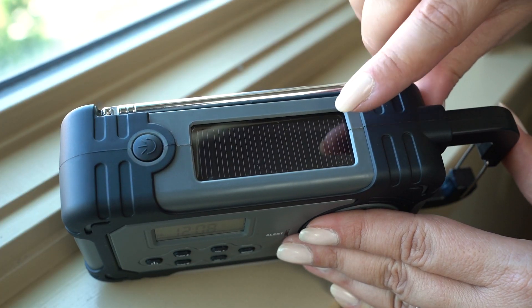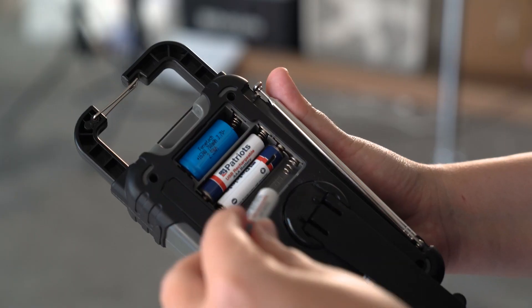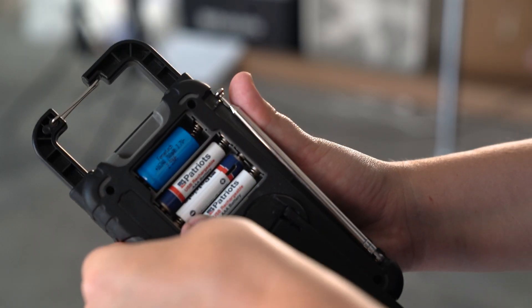Plus, it's solar, although you can charge its internal battery with a hand crank or an AC plug. It also takes regular AAA batteries.